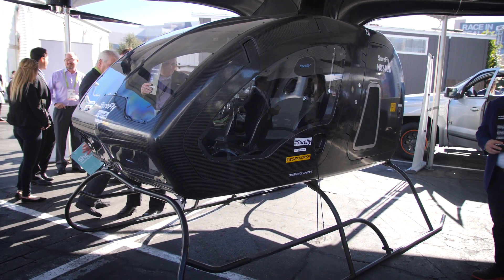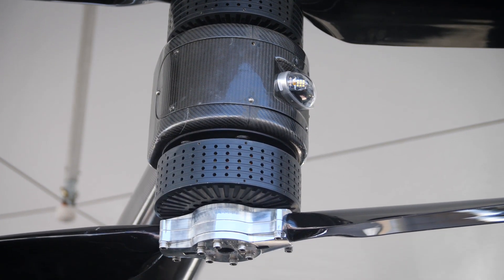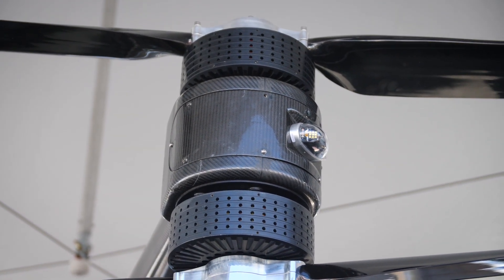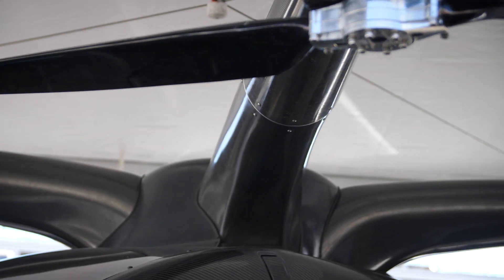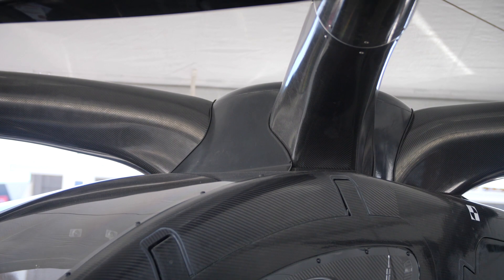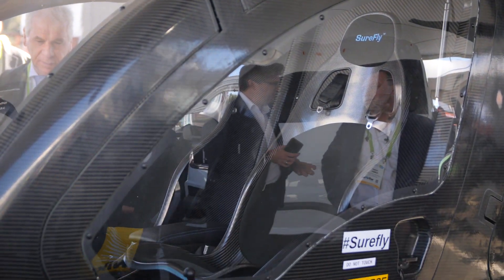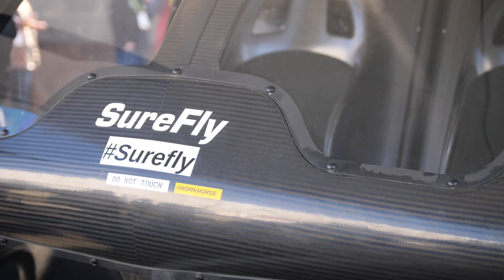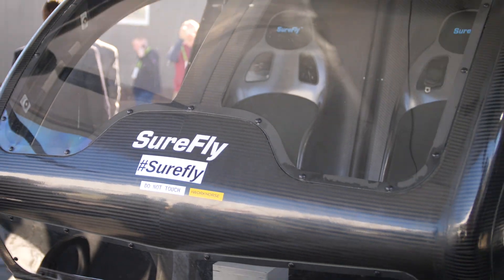Safety is the key feature here, with multiple built-in redundancies. Even though battery technology is flying this machine, we also have a combustion engine generator on board that generates electricity for the batteries to keep it flying. Other similar aircraft can go about 17 miles; this aircraft can go 70 miles at 75 miles per hour. It is designed for personal or commercial use.